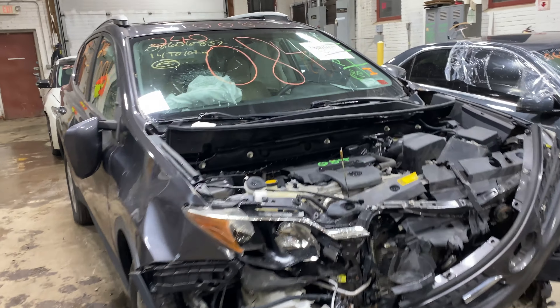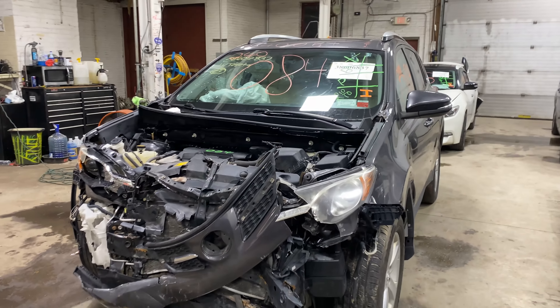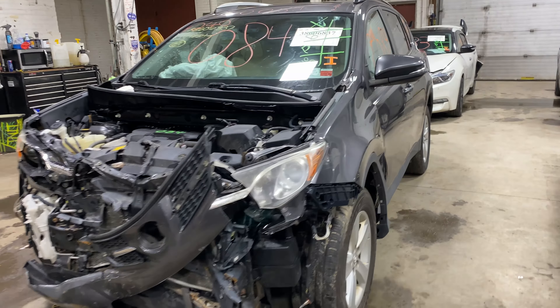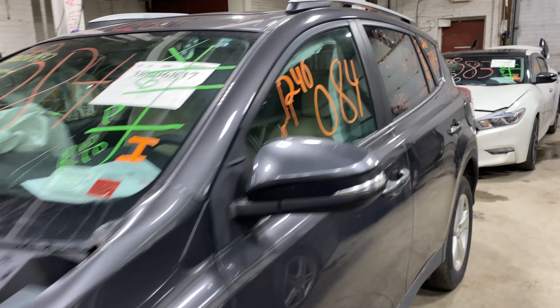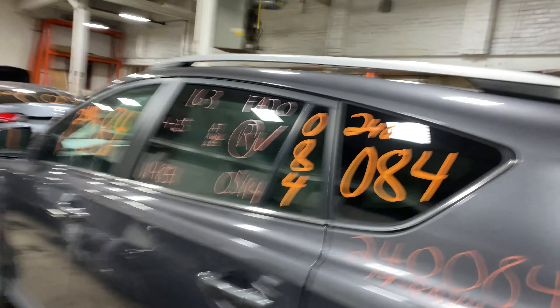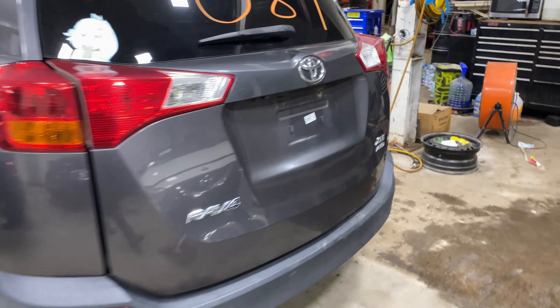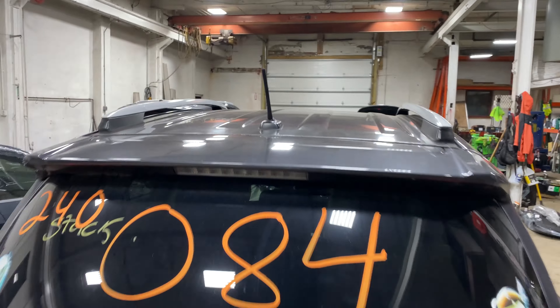Welcome to Tom Swan Auto Parts video with Atari. Today's stock number 240-084. Today we do have a 2014 Toyota RAV4, 119,000 miles on that four-cylinder 2.5 liter. This one did come to us from local auction from a recent front collision.